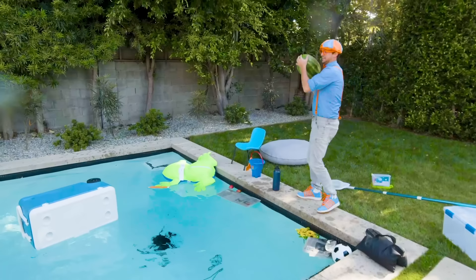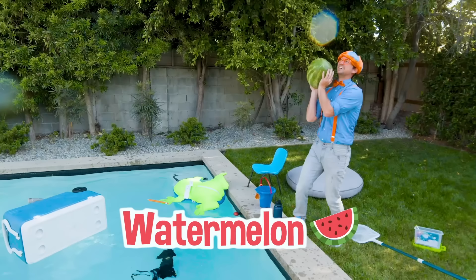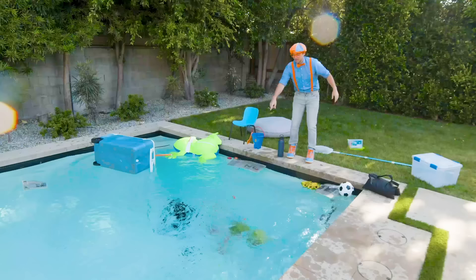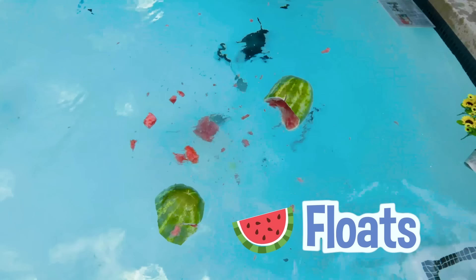Alright, here goes a watermelon! Three, two, one! Oh! It broke apart! Oh no! But it floats! That's so silly!